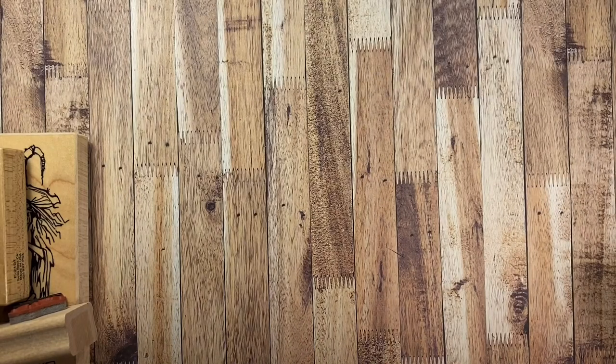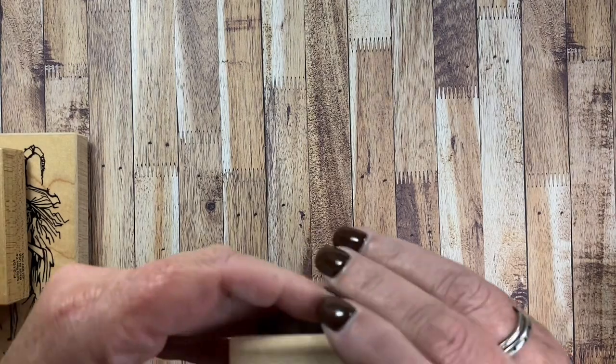Hey everyone, it's Anna. Thanks so much for visiting my channel. Earlier tonight when I was pulling out my Penny Black wood-mounted stamps, I was also coming across some fall stamps that I wanted to pull out and use for the season. So I thought I would share them with you — not only just to share them, but also encourage you to shop your stash and pull out some of your old favorites to use this season.